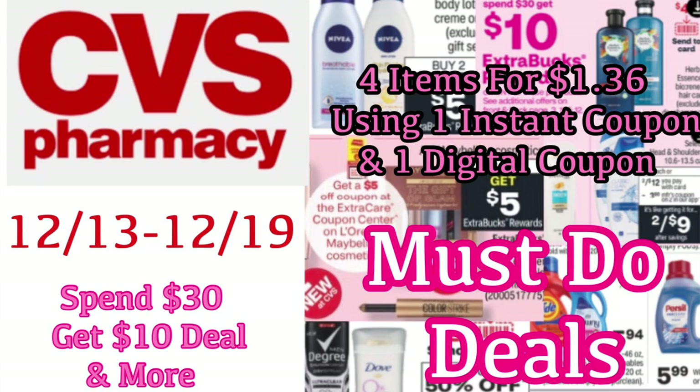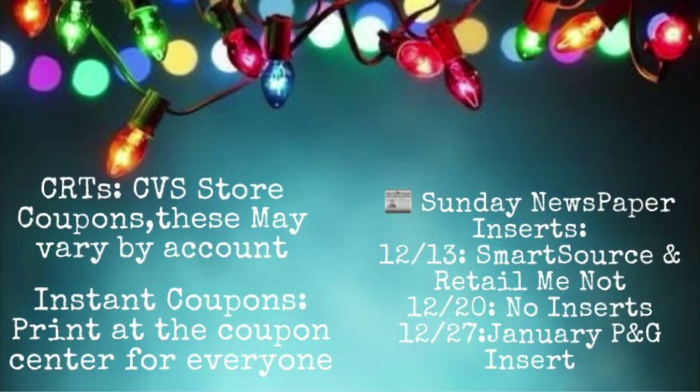If you are completely new to CVS couponing, just a couple of things to note. When I say CRT, that means a CVS store coupon. They do vary by account. These can be clipped to your account, or you can print them from the coupon center, and they also print on your CVS receipt. An instant coupon is a coupon that prints for everyone from the coupon center.